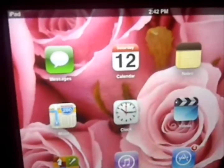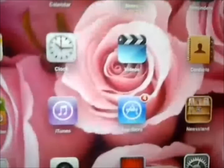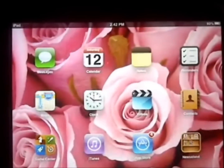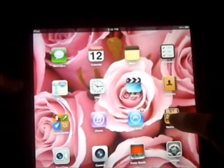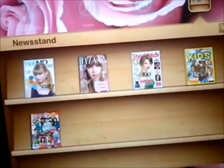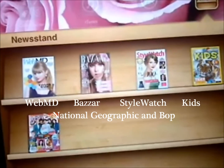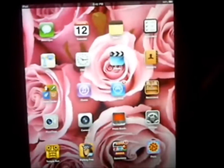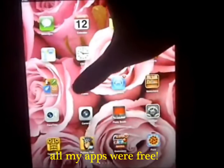These are all the apps. On the first row I have Messages, Calendar, Notes, Reminders, Maps, Clock, Videos, Contacts, Game Center, iTunes, App Store. On the Newsstand I have a couple magazines: Taylor Swift, WebMD, Bizarre, Style Watch, National Geographic Kids, and Bop. I still have to subscribe to them because I can't really read them yet.